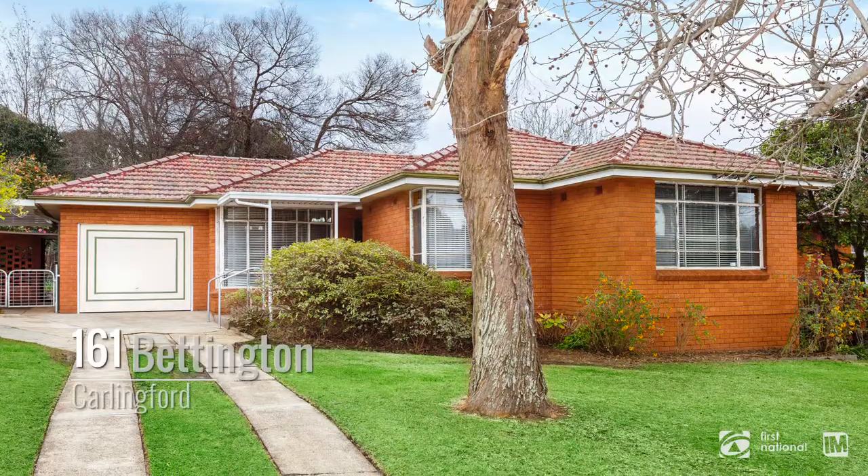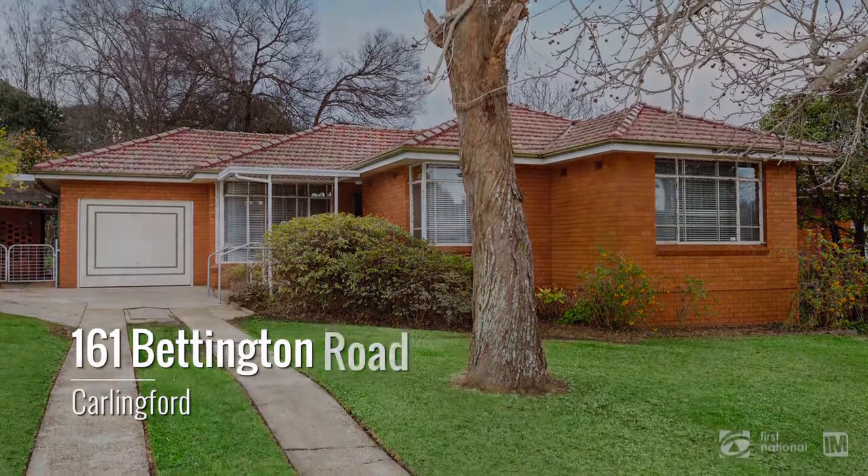I hope you enjoyed the tour of the home. If you have any questions please call me. Thank you.